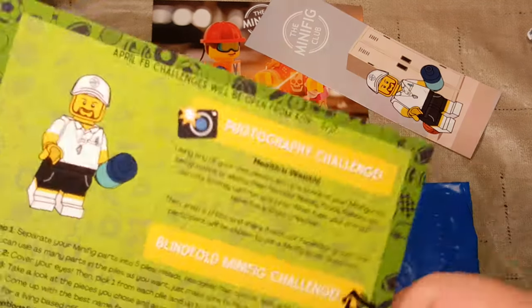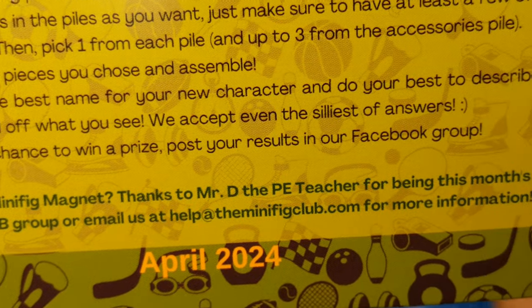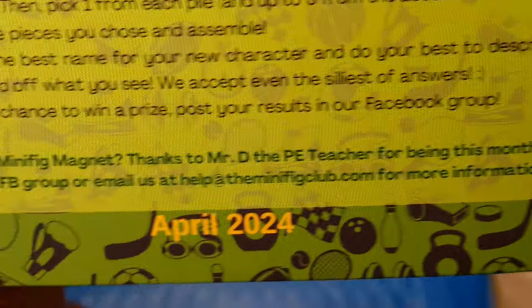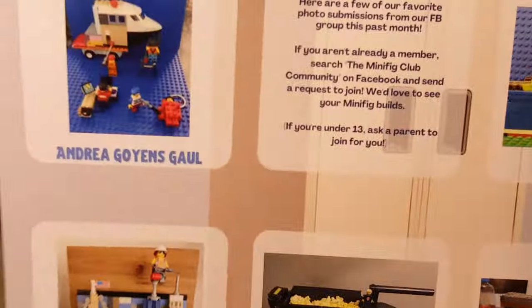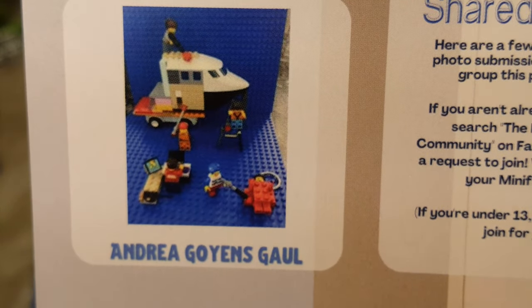Here's our challenge for the month. And here at the bottom it says, 'P.S., want to be a future minifig magnet? Thanks to Mr. D., the PE teacher, for being this month's inspiration. Check out our Facebook group and email.' I have submitted my request to become a minifig, so I'm hoping for that.